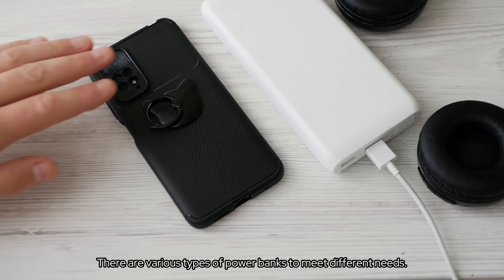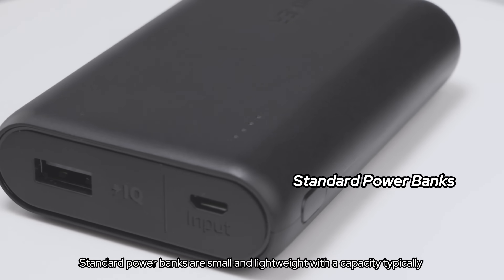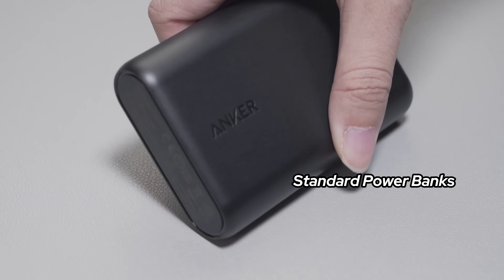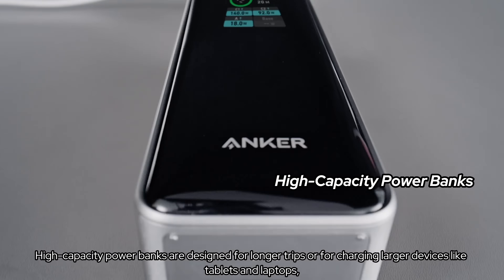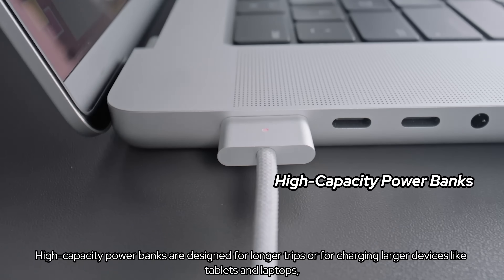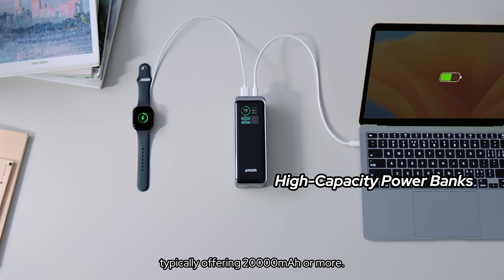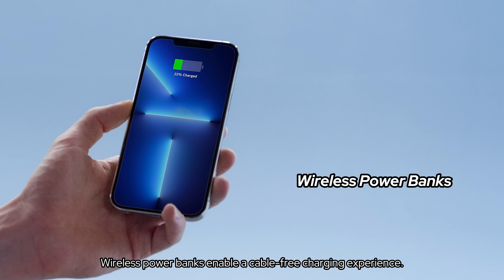There are various types of power banks to meet different needs. Standard power banks are small and lightweight with a capacity typically less than 20,000 mAh, ideal for everyday use. High-capacity power banks are designed for longer trips or for charging larger devices like tablets and laptops, typically offering 20,000 mAh or more. Wireless power banks enable a cable-free charging experience.